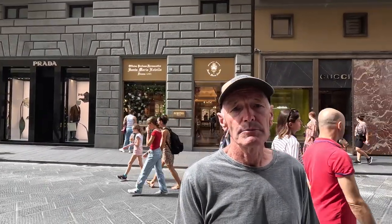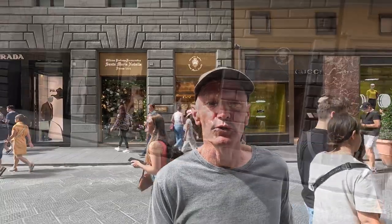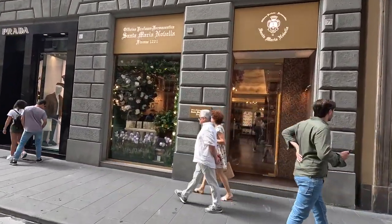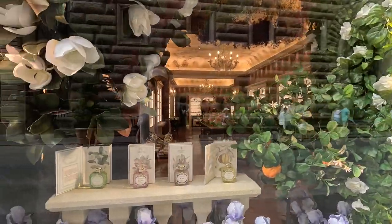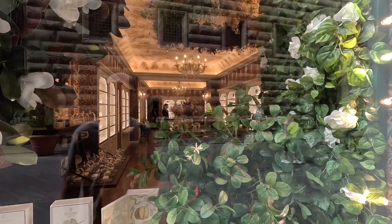Now I'm on Tornabuoni, the fashion street of Florence. Behind me you can see another shop connected to the Santa Maria Novella Pharmacy. Same products, same prices — another option for you. It looks similar at the shop front, same product range, but minus the crowds of the original Santa Maria Novella Pharmacy. Let's go and have a quick look.